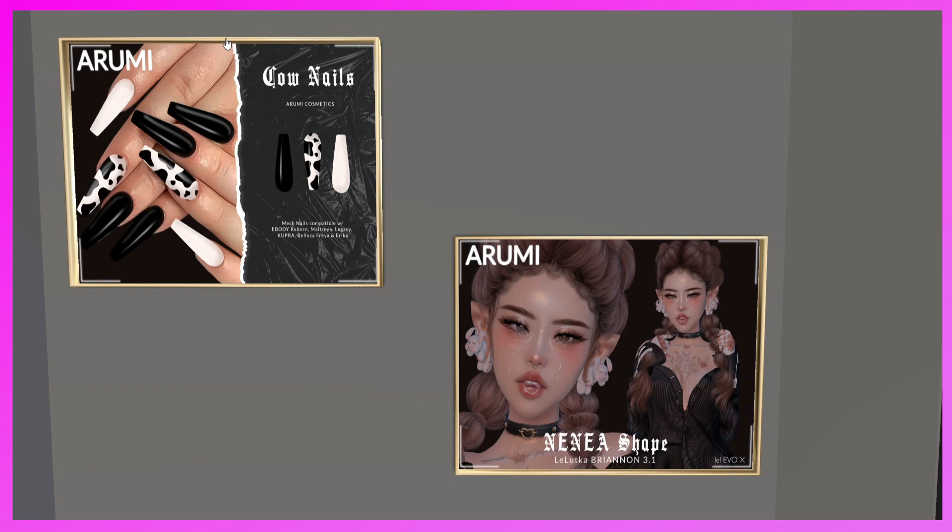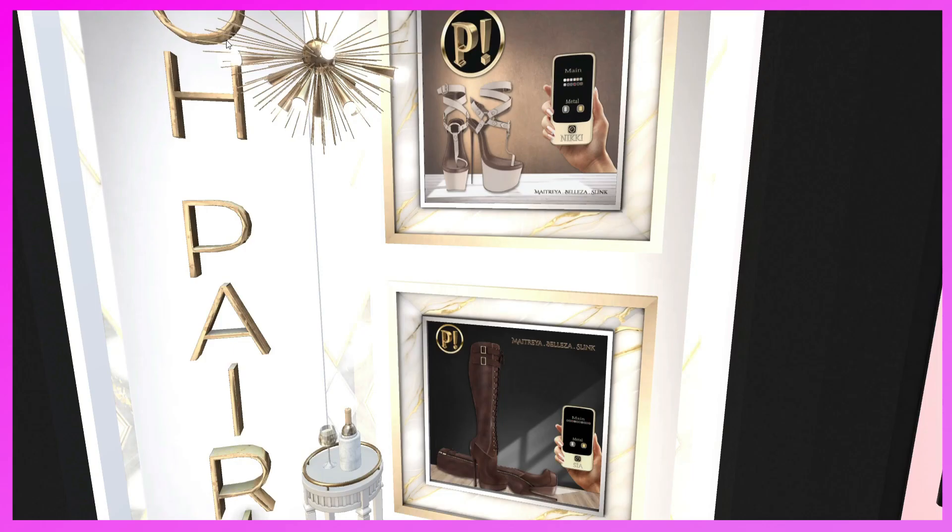This is the Final Couture booth. They have outfits and nails. The jumpsuit and top are for Maitreya, Legacy, Isis, Freya, and Hourglass. The heels are for Maitreya, Belleza, and Slink. All cute stuff — definitely come and check it out.